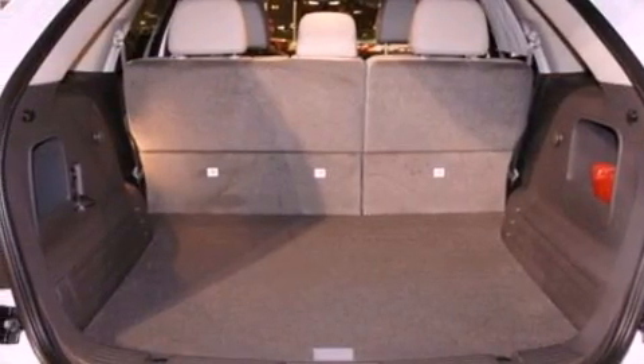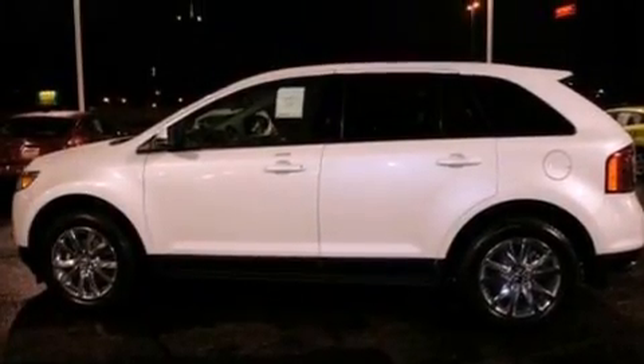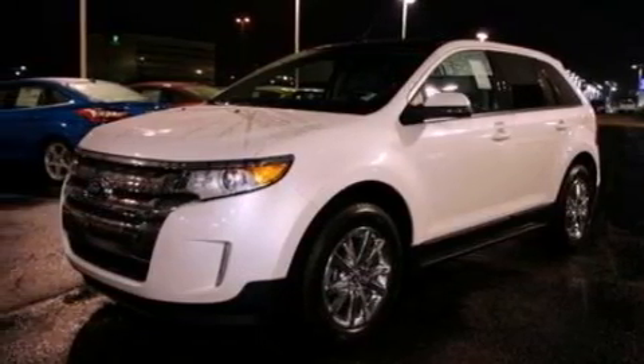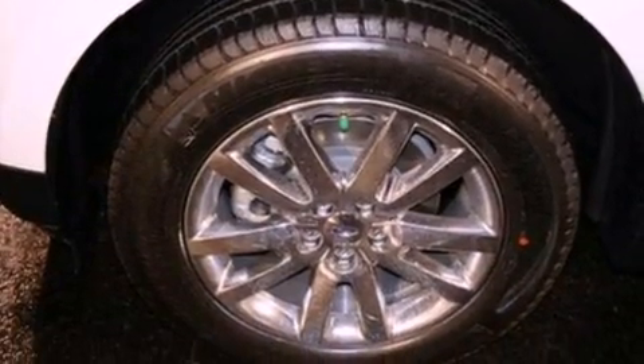The following features are also included: cruise control, an auto-dimming rear-view mirror, front and rear reading lights, a six-speaker audio system, leather and alloy steering wheel trim, a four-wheel independent suspension, privacy glass, dusk-sensing headlights, external temperature display, and a rear spoiler.